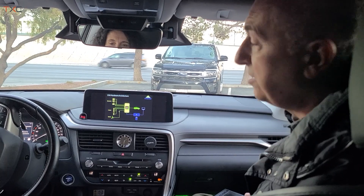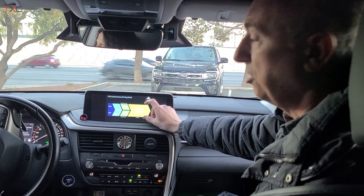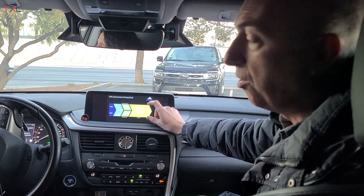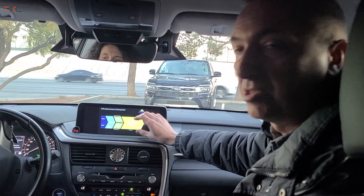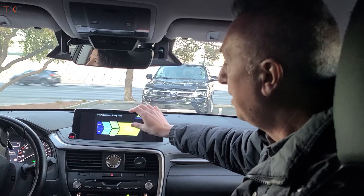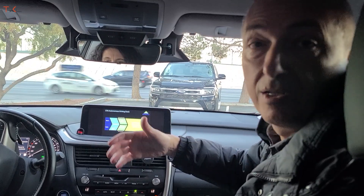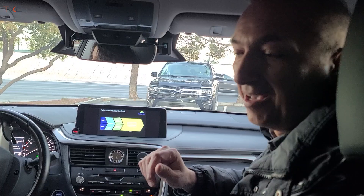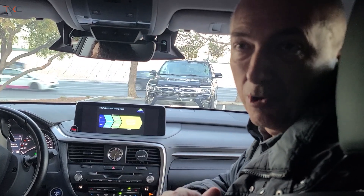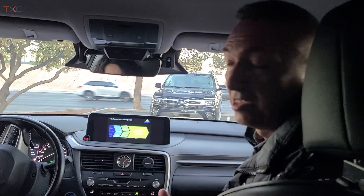There are two important things to notice about this car. First, the autonomous driving stack is based on neural networks. All the little pieces — the perception, the creation of the map, the planning — everything is running with neural networks. That's important to note because it's very different from what we had two years ago, and we had to change that to fit well on CV3.